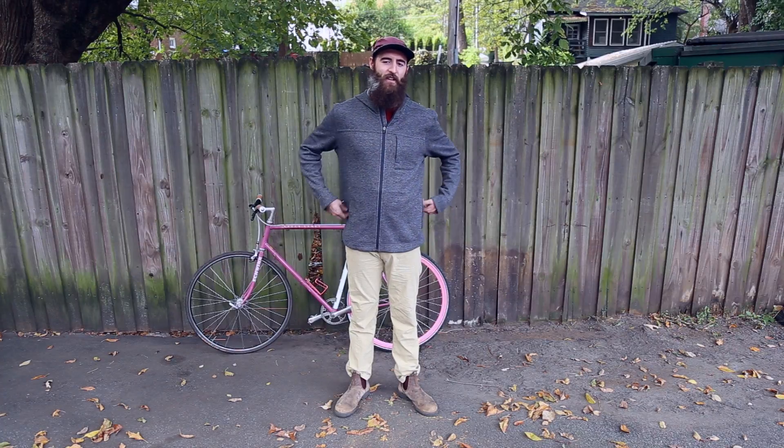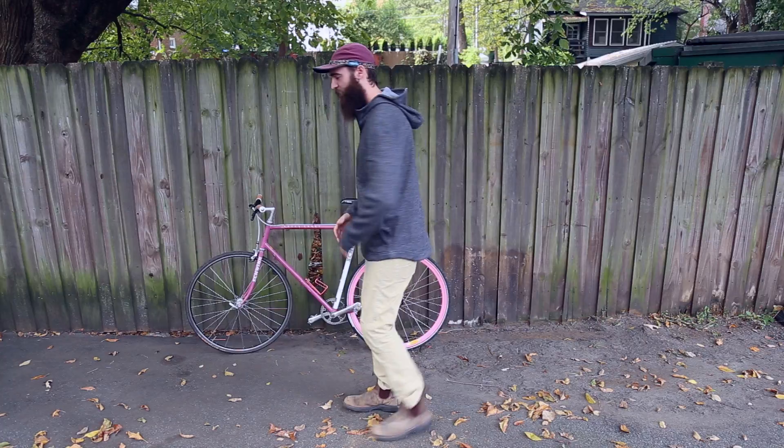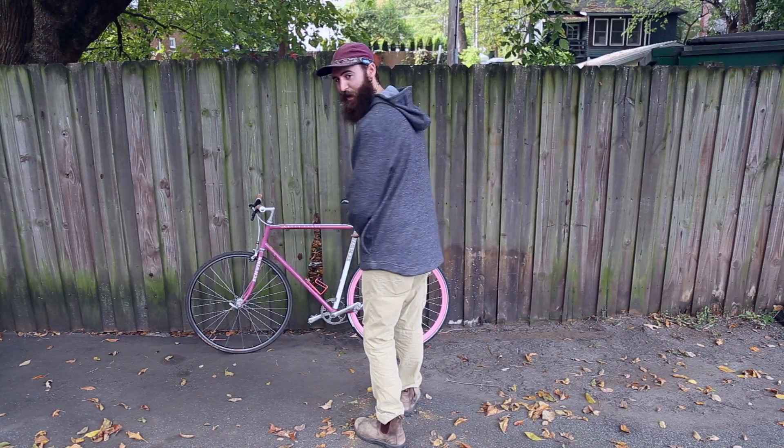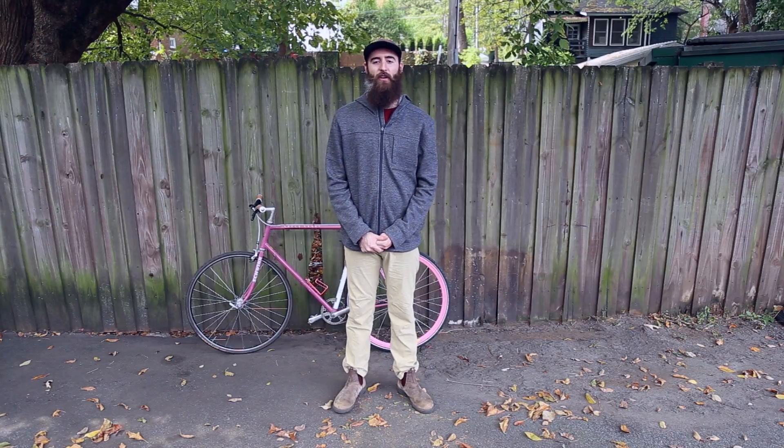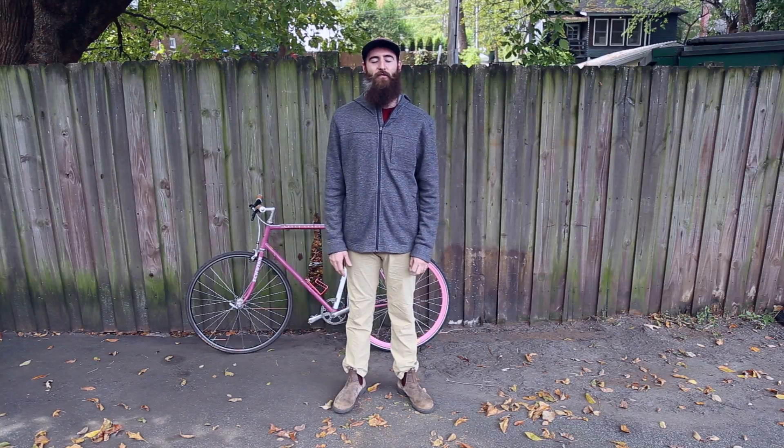It's got a hidden zippered pocket, two hand pockets, and an off-the-shoulder seam for backpack compatibility. You can find this at all of our other eight locations and online at halfmoonoutfitters.com.